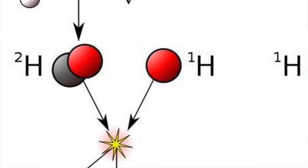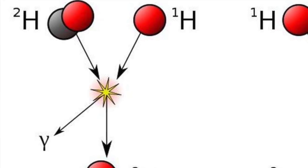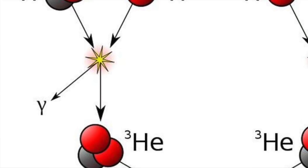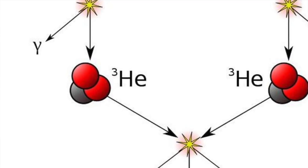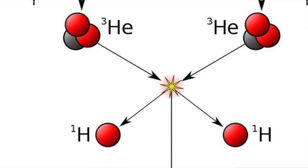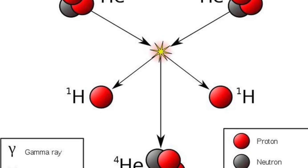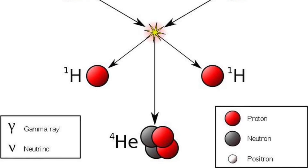Neutrinos are the most abundant particles in the universe. In fact, billions have just passed through your head as I said that sentence. This deuterium atom will then fuse with another single hydrogen atom, forming a helium-3 atom in the process and releasing a gamma ray — those are the nasty parts of the electromagnetic spectrum that gave Bruce Banner a makeover. Two of these helium-3 atoms will then fuse, kicking out two hydrogen atoms in the process, leaving a freshly made helium-4 atom.